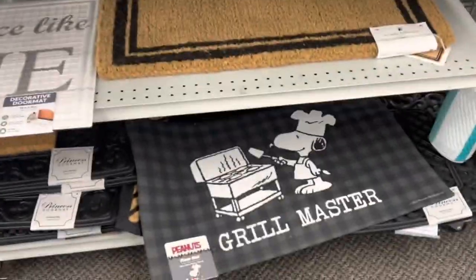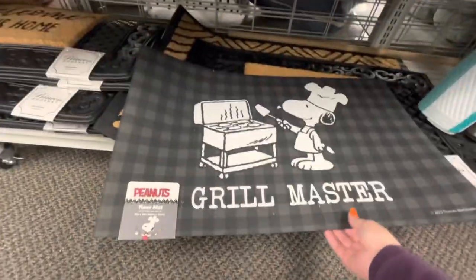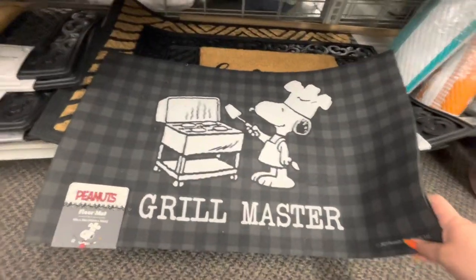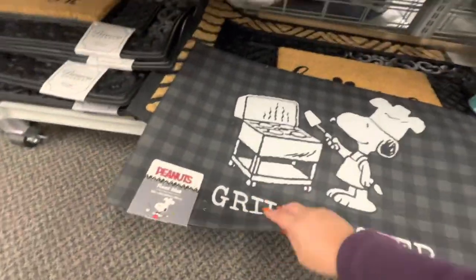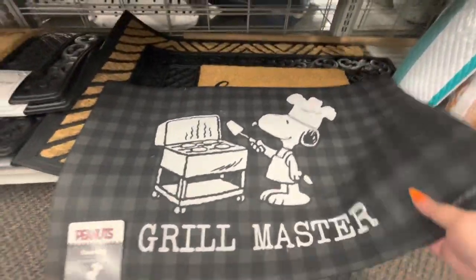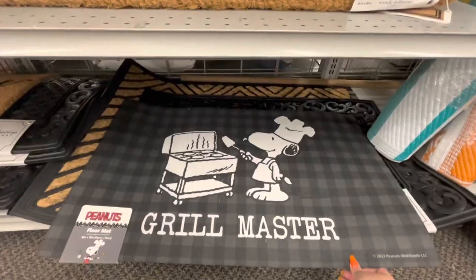Oh my gosh — look who's down there! It's a kitchen floor mat — it's Snoopy and he's grilling. Look, he's the grill master! 9.99 — so cute and adorable. I'm not going to take it though.